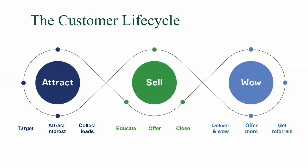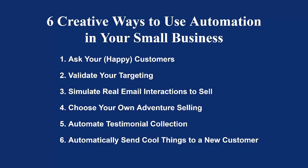All in all, there are many different things you can do to automate your business throughout the whole lifecycle of the customer. The key is first understanding what your existing process is, and then automating it once you get clear on what can and can't be automated. In most cases, with a little ingenuity, you can fully automate just about anything. So — what did you like most? Was it asking your happy customers for referrals, validating your targeting, simulating email interactions to sell, choosing your own adventure selling, automated testimonial collection, or automatically sending cool things to new customers?